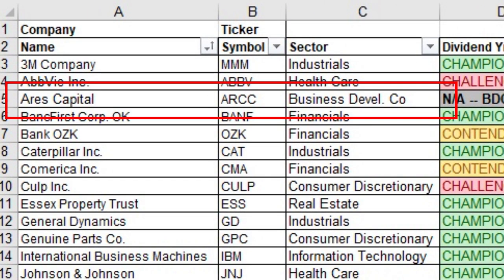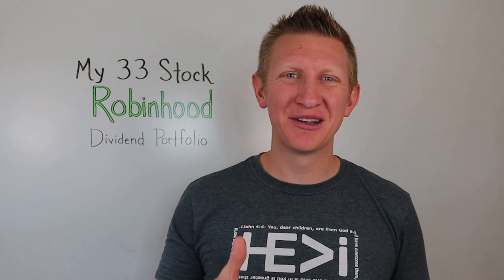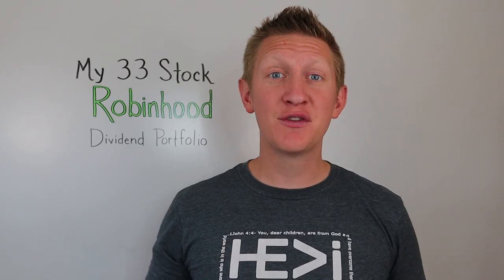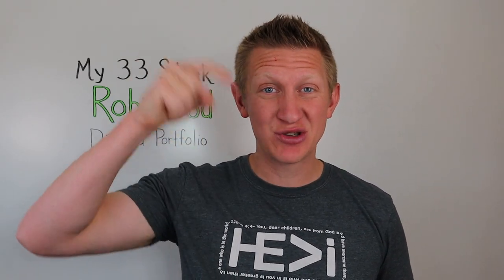Stock number three is Ares Capital. I've already talked about Ares Capital recently, so I'm not going to detail this one right now. If you want to watch that video, click on the link up here or in the description below.